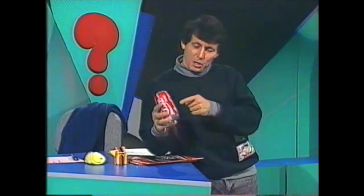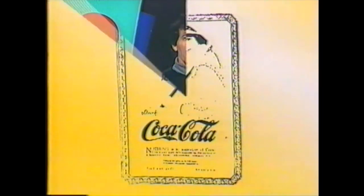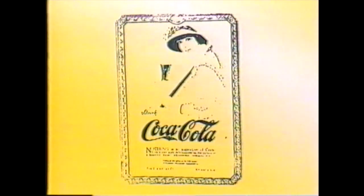Logos are all around the place. Take the drink Coca-Cola, and that's been with us before your grandparents were tiny. And the advertisements back in those days used the same swirly writing for the name Coca-Cola, the same writing that they use today. So that name, Coca-Cola, has become a logo.